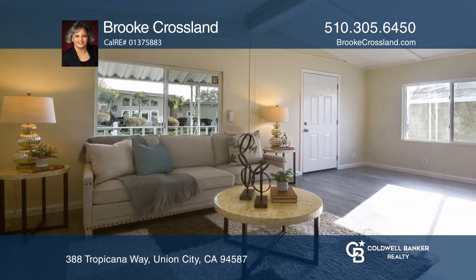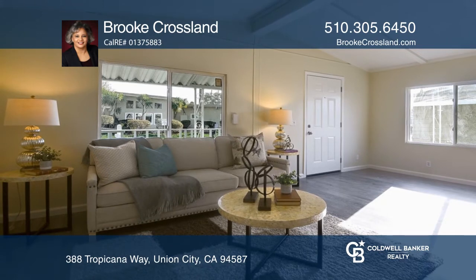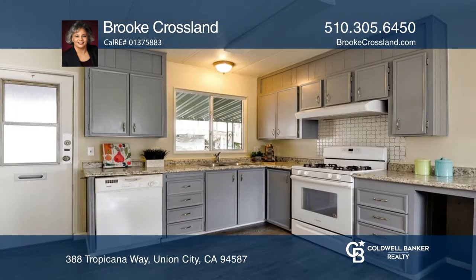This two-bedroom, two-bathroom mobile home is in the desirable Tropics Senior Community in Union City.